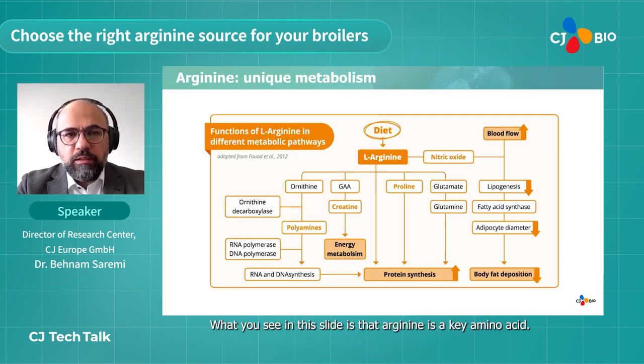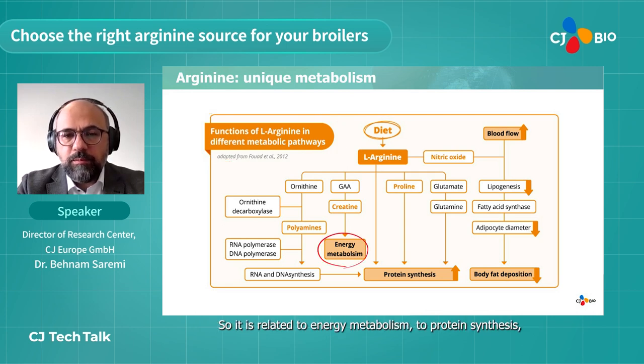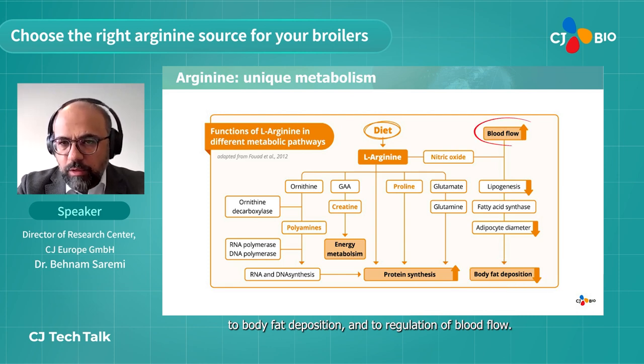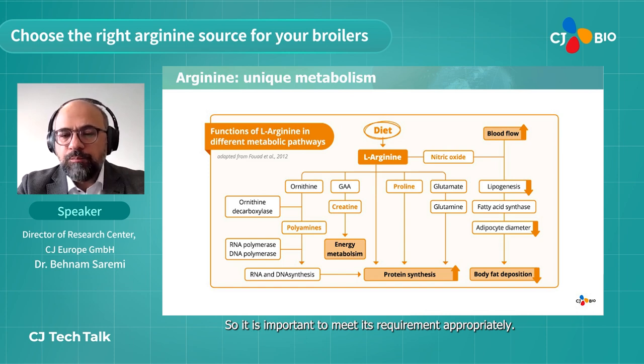Arginine is a key amino acid involved in different metabolic pathways. It is related to energy metabolism, protein synthesis, body fat deposition, and regulation of blood flow. It is also an essential amino acid in poultry, so it is important to meet its requirement appropriately.